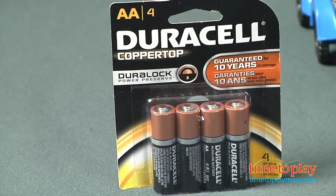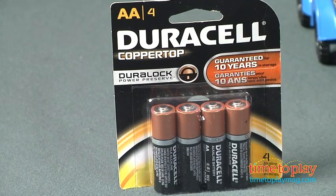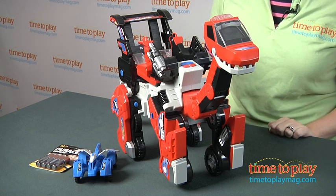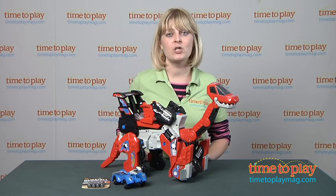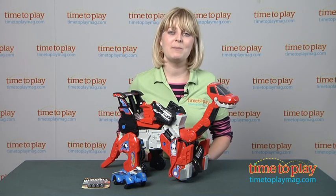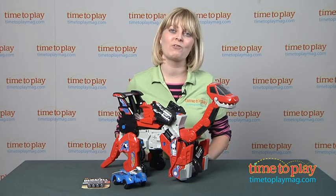It does come with four AA batteries, but those are for in-store try-me purposes, so it's recommended that you replace them before you play for best results. And if you want to find out more information on Brock, such as how much it costs and where to buy, then come visit TimeToPlayMag.com, your number one source for all things play.